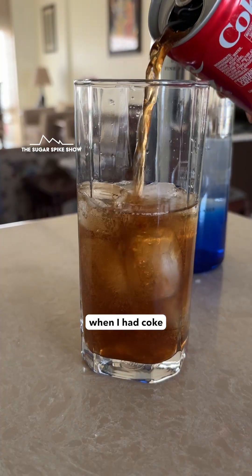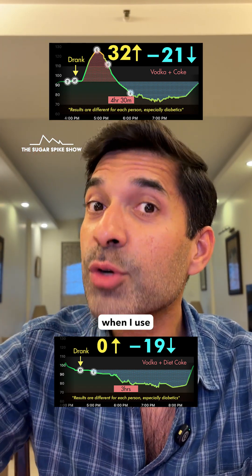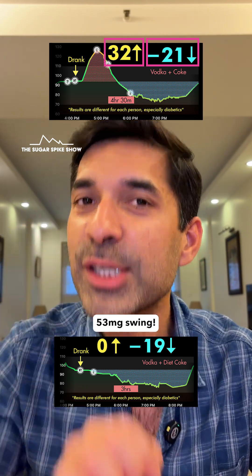My symptoms were the worst when I had coke as the mixer, even though they fell by 21 mg below baseline — similar to when I used diet coke. And maybe that's because the crash started at plus 32 and then went to minus 21. That's a 53 mg swing.